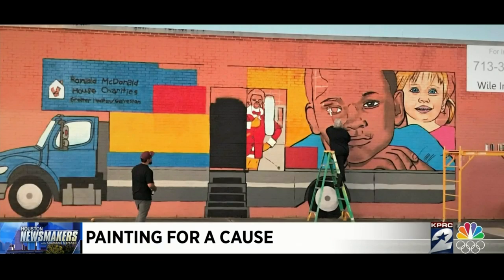Alex is known in Houston as Donkey Boy. He's been commissioned to paint some big mural projects — this one devoted to the Ronald McDonald Caremobile and Health Care Within Reach campaign. It's a big mural because it's a big and important campaign.